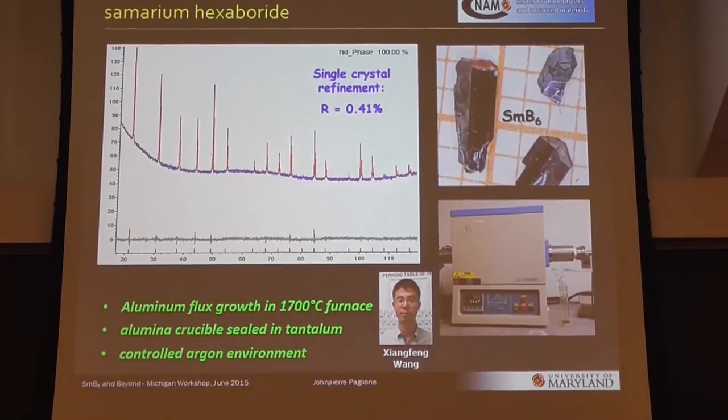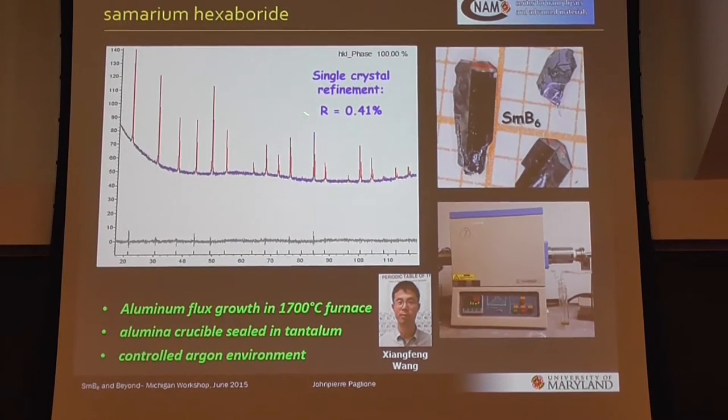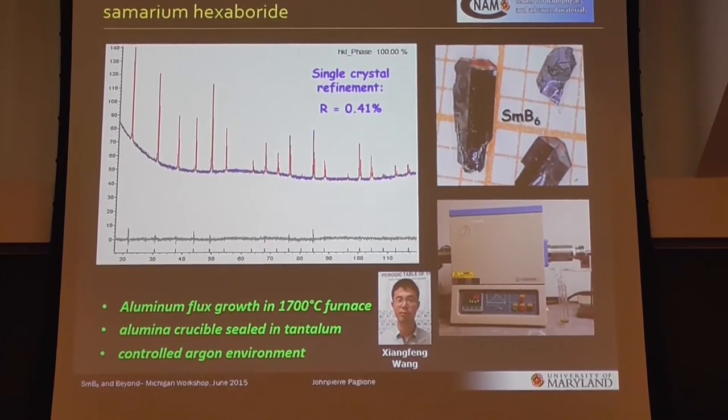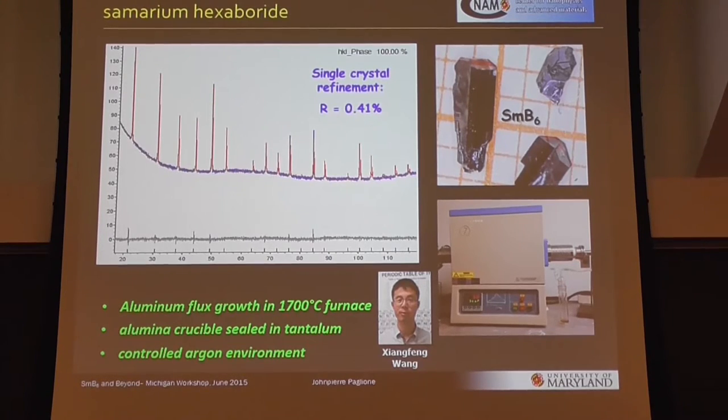Just some characterization work to show that the crystals are nice and well-behaved, and the X-ray refinements are as good as I've ever seen coming out of our X-ray labs in Maryland. The materials we're working with are grown in aluminum flux — we take the furnace up to 1,700 degrees in a special sealing setup, and we get these nice crystals out.